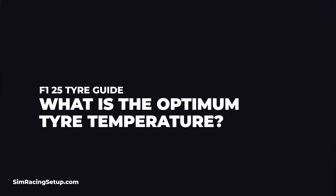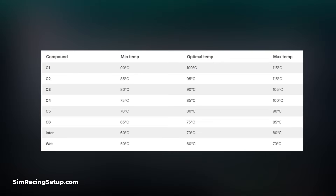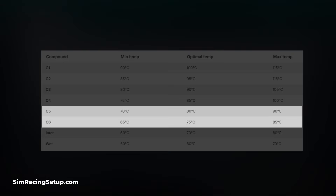What is that optimum temperature for the tyres in F1 25? Each of the six compounds differs ever so slightly in its ideal temperature window. With the softer tyres — the C5s, the C6s — they work at lower temperatures compared to the harder tyres, which need to get hotter.